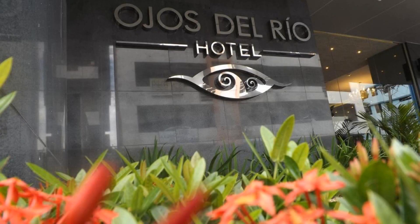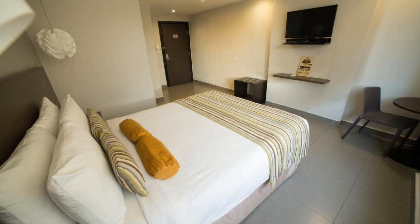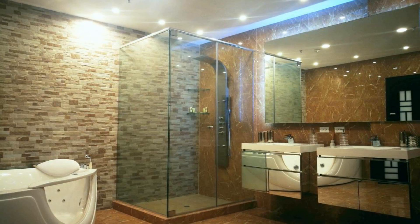Hi guys, welcome back to my channel. Today we are looking at a 4-star hotel. The location of the hotel is outstanding and guests love walking around the neighborhood. There are 10 types of rooms available on booking.com, and you can book online and enjoy it.